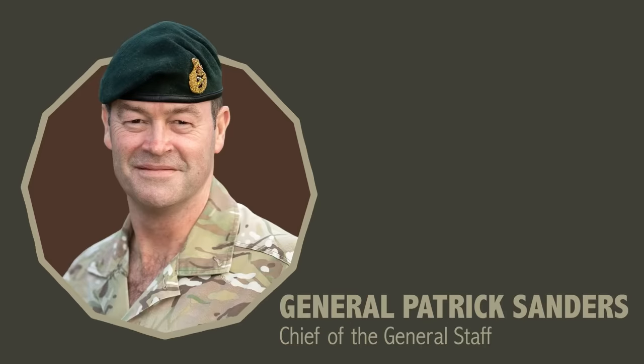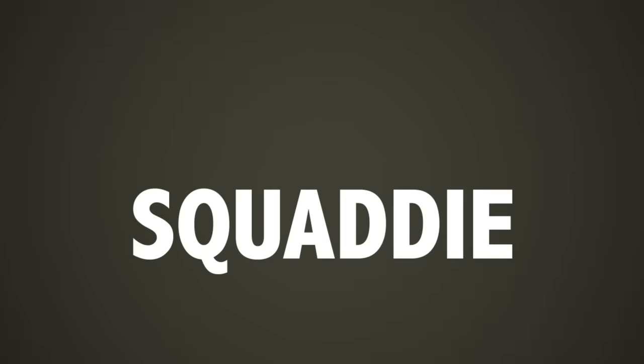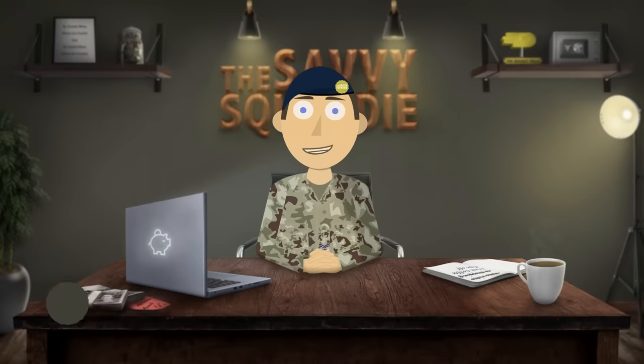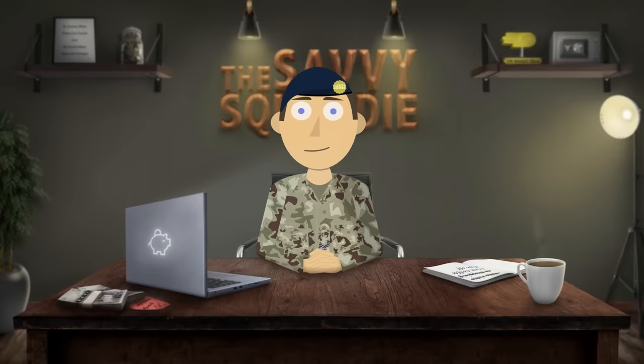This guy right here is the head of the British Army and he earns around £200k a year, but what do the rest of us peasants earn? Hey everyone and welcome to the Savvy Squaddy. In this video I'll be showing the salaries of each rank within the British Army and talking about some other factors about our pay that you might not know.